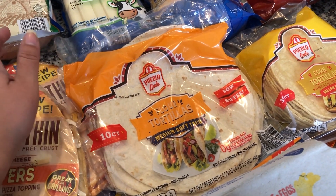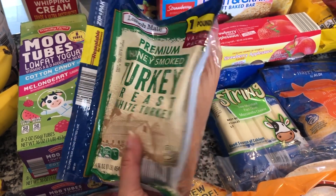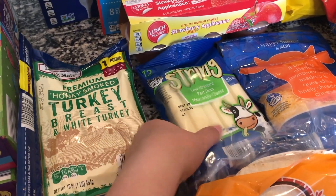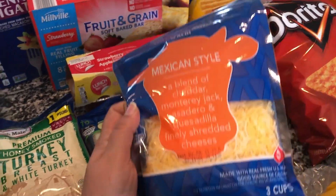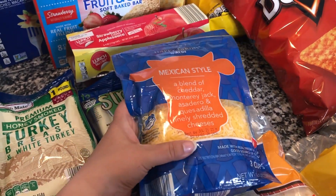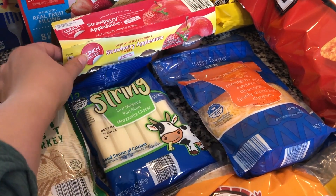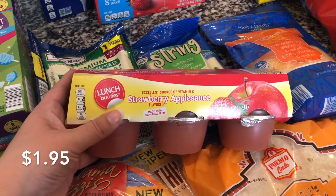I picked up honey smoked turkey breast — a one-pound bag — really easy and quick for the kids' lunches. I also got some mozzarella string cheese as another snack option, and for the quesadillas I went with Mexican-style shredded cheese. They don't eat quesadillas too often for lunch, but I wanted to switch things up and try new things with them.